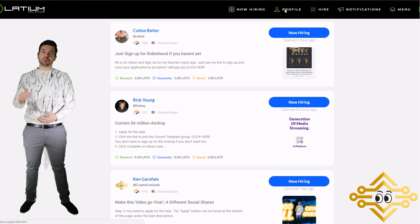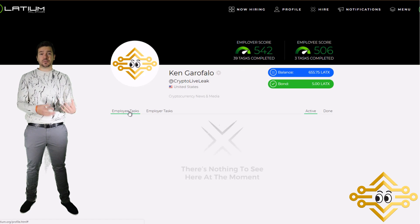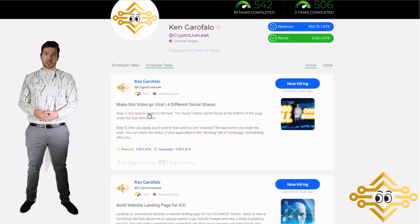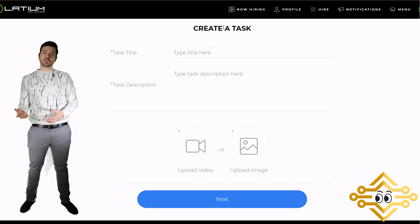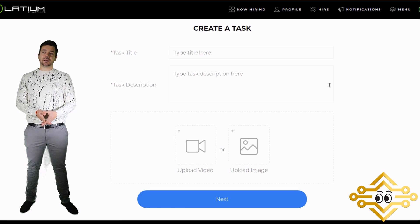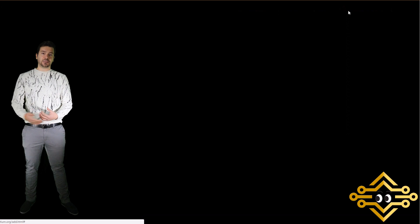In the top header, clicking on 'Profile' gives you a summary of all the jobs you've listed and those you're participating in. If you want to post a job using the 'Hire' button, you'll actually need LATX tokens on the Latium platform first, because they need to be secured on the platform in order to pay out the people you're hiring. You can't create jobs unless you have the LATX reward amount in your account.